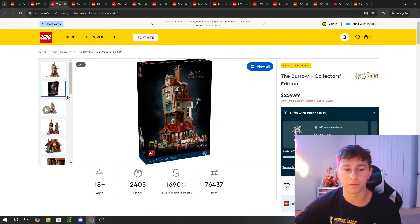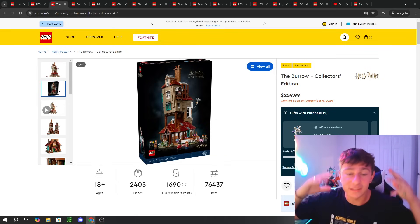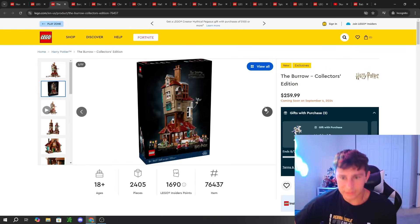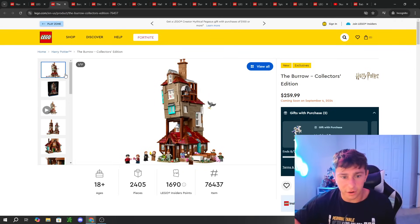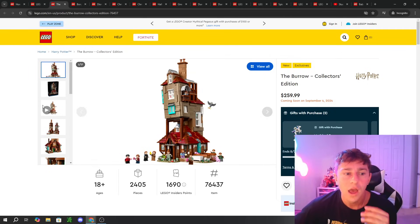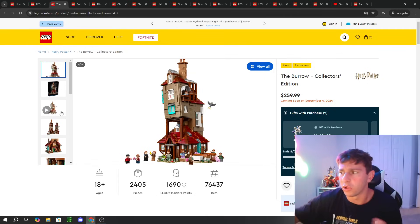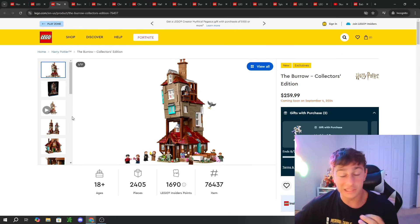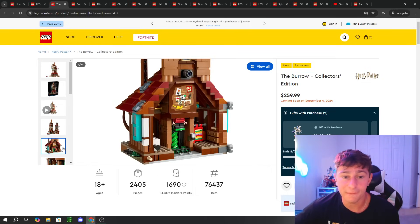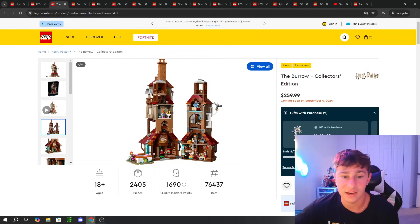Another Harry Potter set definitely worth mentioning is the Burrow Collector's Edition. When I first saw this set I thought it was going to be like $300–$400 — I just thought it was way bigger than I was anticipating. It's actually $260 for 2,400 pieces. To be fair, this is a very iconic building in Harry Potter. They made a play-scale version a while ago that was a lot smaller and way less detailed. I'm going to argue this set is really, really good, and I'm very much deciding on buying it day one.